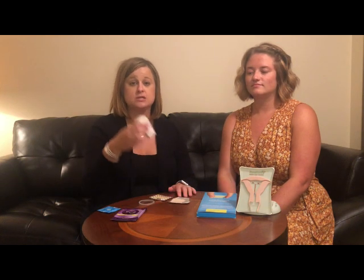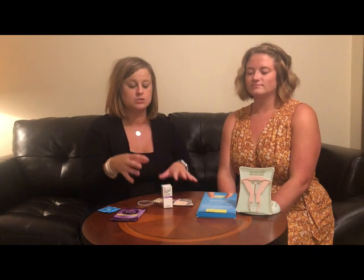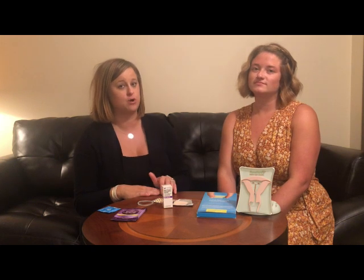Birth control good for three months or 12 weeks would be the Depo shot. Once you stop using these short-term methods, you can get pregnant the very next month. Also, hormonal birth control only prevents pregnancy — you can still contract an STD. You have to follow the directions very closely, otherwise you increase your risk of pregnancy. Check out Planned Parenthood's website, linked in the description, for detailed information.